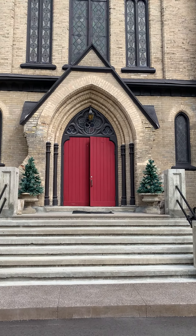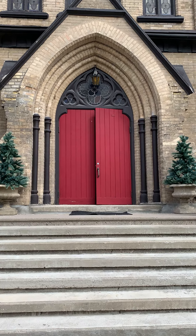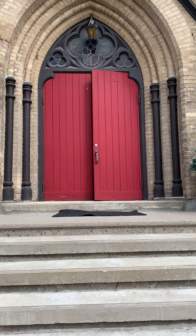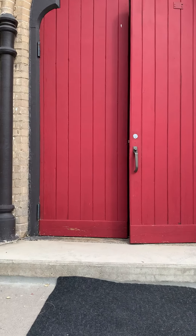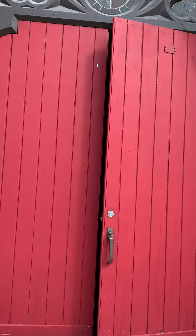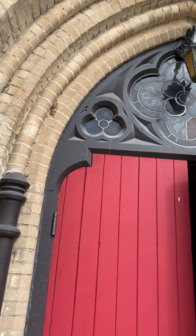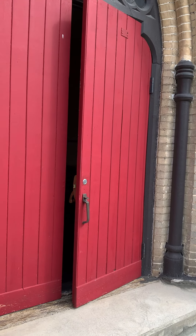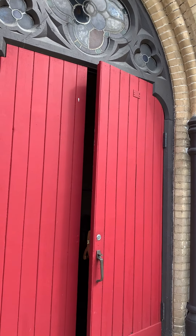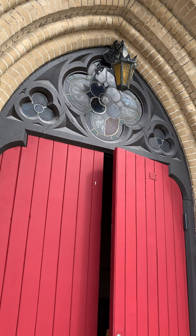Good morning! We are here on this chilly April day to give a little virtual tour to some of our potential couples. This is the entrance here — the famous red door where we've had many, many photo shoots. Most of our brides and grooms are super excited about getting their picture in front of this amazing door.